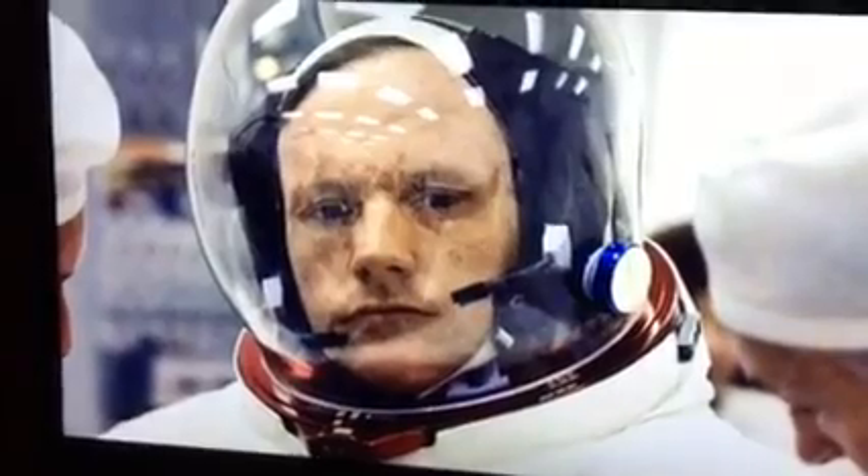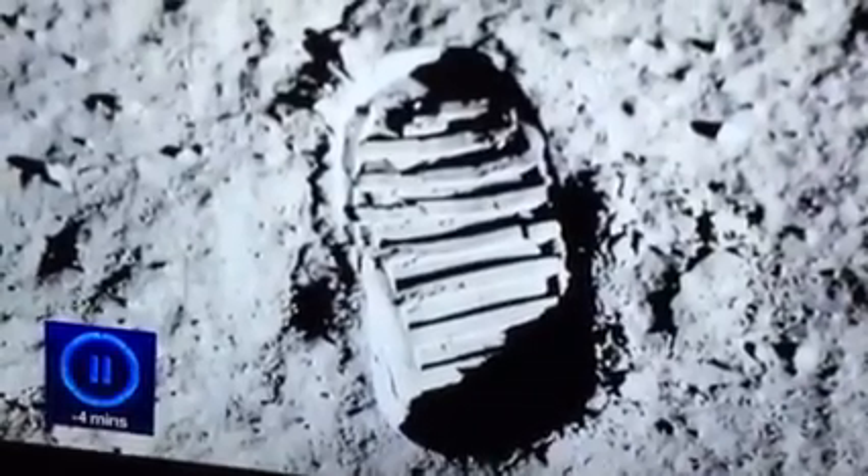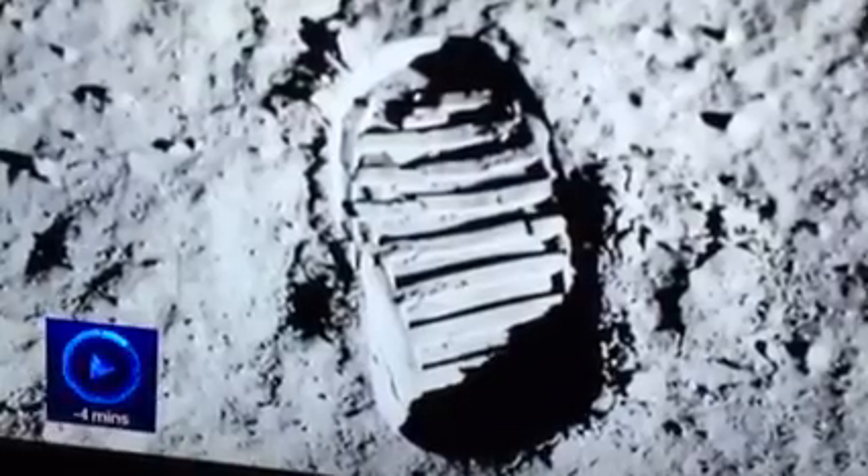Neil Armstrong died three years ago. It is now hoped that displaying the suit that kept him alive that July day in 1969 will inspire a new generation of explorers to follow in his footsteps.